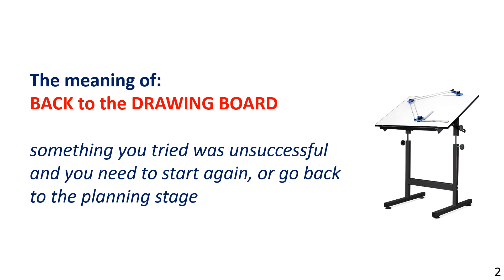The clip art shows a technical or engineering drawing board. Let's consider three interesting examples taken from modern history where initial design attempts failed and the engineers or inventors had to start again, or make major changes to the original design before they enjoyed success.